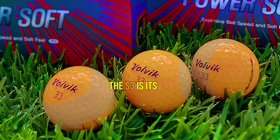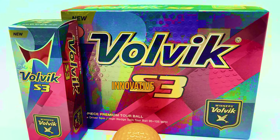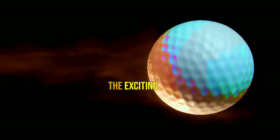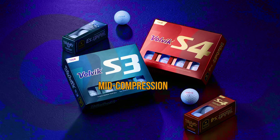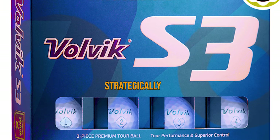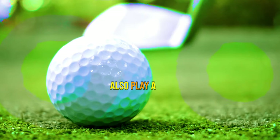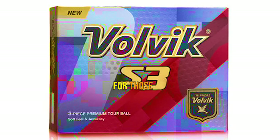One of the standout features of the S3 is its proprietary VUEX urethane cover. Unlike traditional urethane coatings, this innovative cover material enhances durability, making it resistant to scuffs and providing a longer lifespan even after numerous rounds. It also delivers a surprisingly soft feel upon impact, despite its mid-compression rating of 85. The surface features 336 dimple patterns strategically designed for optimal flight characteristics, offering a smoother and straighter trajectory. These dimples also play a significant role in gripping the green and generating impressive spin, giving you the edge you need for those challenging shots.